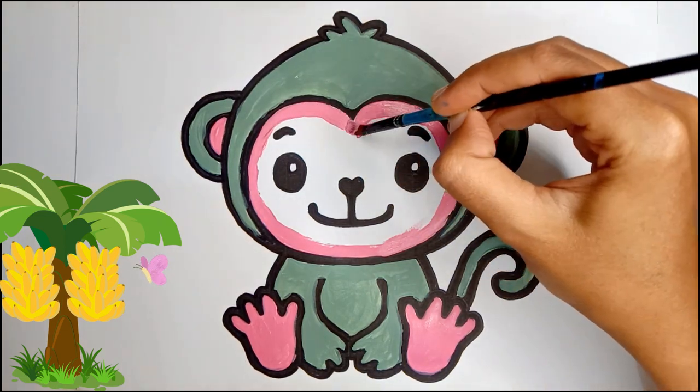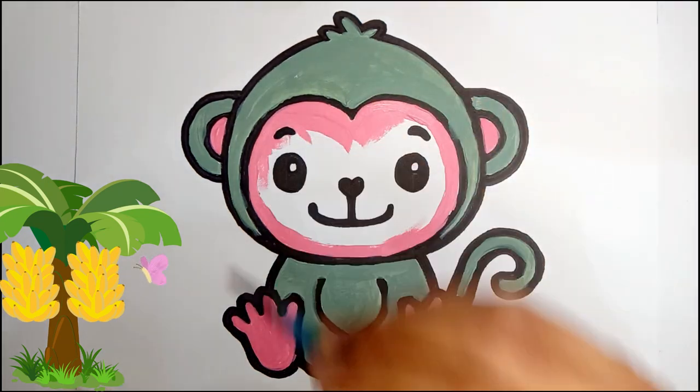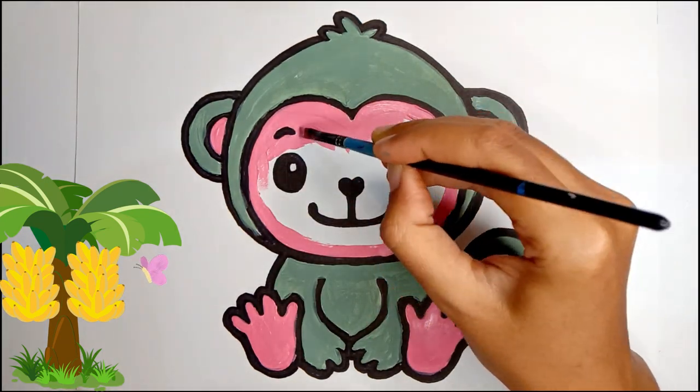Baby monkeys are called infants or baby monkeys. They often ride on their mother's back for protection and convenience.